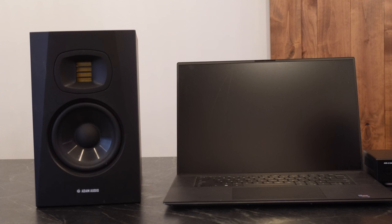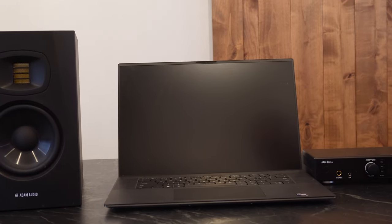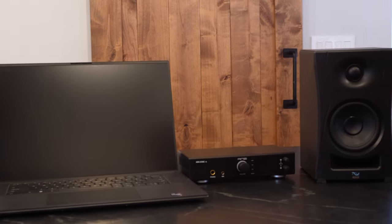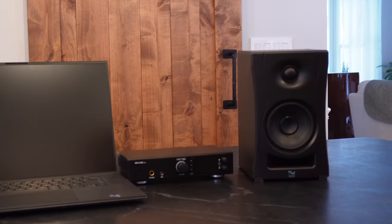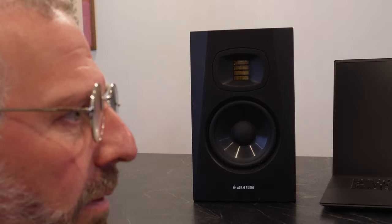You're looking at the Scientific Audiophile's desktop reference system: an Atom T5V, a Dell XPS, the beautiful RME ADI-2 DAC, and... wait a second, what's that doing here? That can only mean deathmatch.